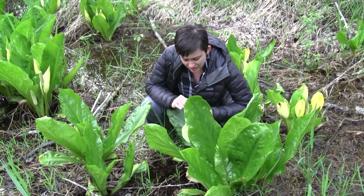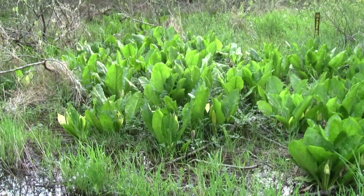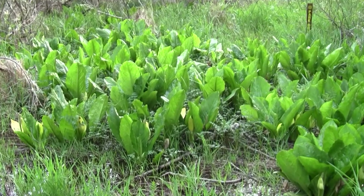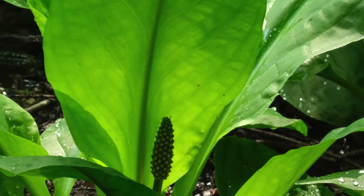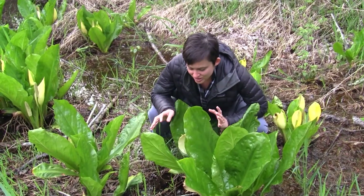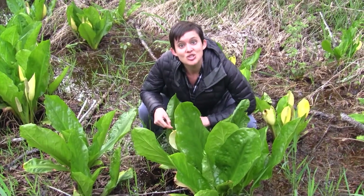Indigenous people dealt with this by prolonged cooking and storage, which eliminated these crystals. The leaves were really useful to Native peoples — they used them kind of like we might use waxed paper. They used them to line berry baskets and berry drying racks, and they also used them to line cooking pits. I had the opportunity once with a wild food class in college to try this out.